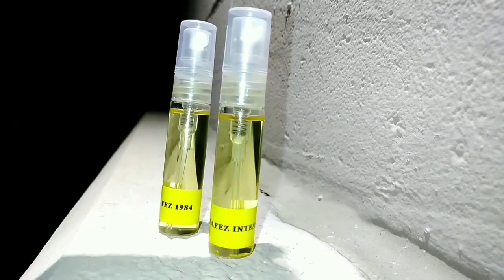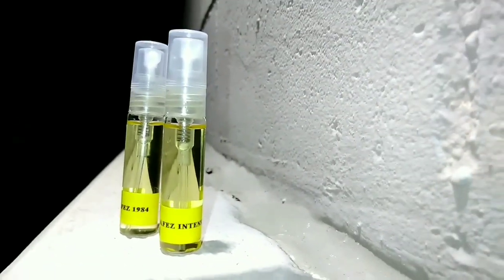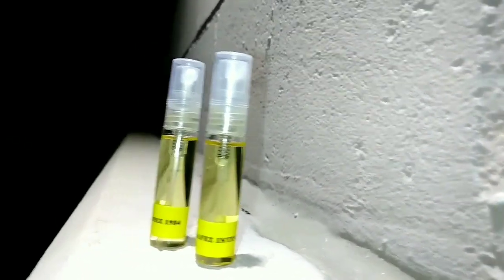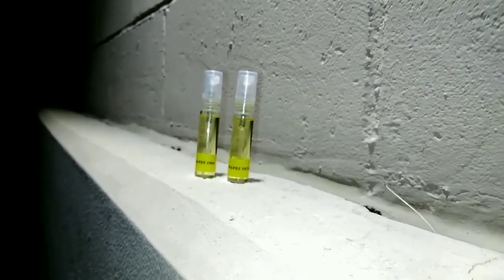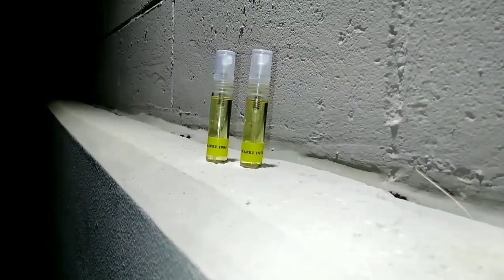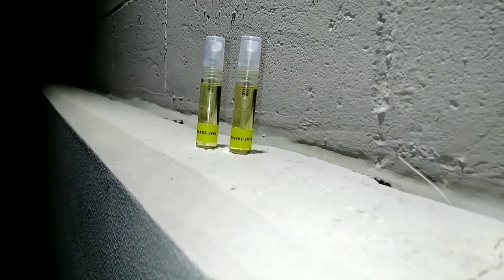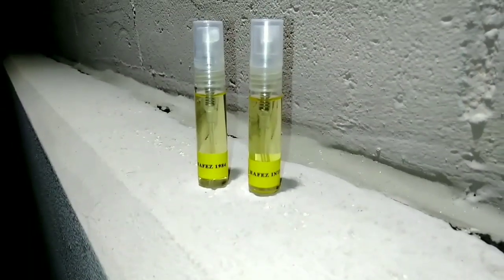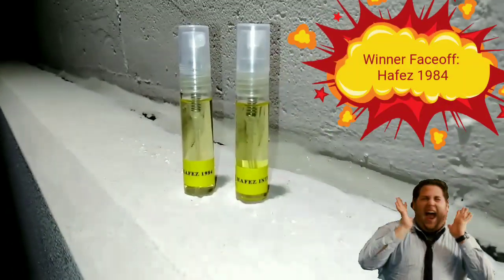What's going on guys, this is Little Teddy with Little Teddy Fragrances, back with another video. This is not going to be a review — this is actually going to be a face-off of two fragrances: Alexandria's Hafas 1984 and 1984 Intense. First off, I'm just going to say it: the original 1984, Hafas 1984, is the winner of this battle between these two fragrances.